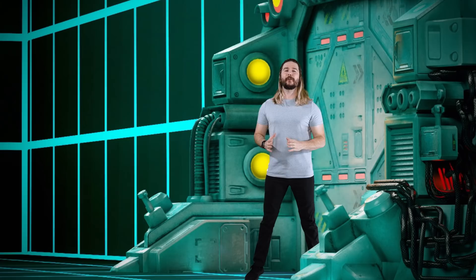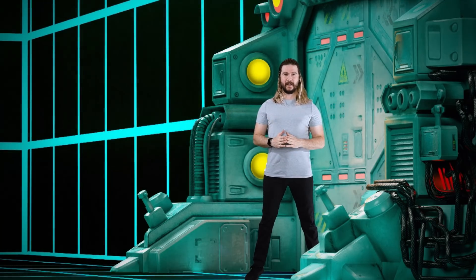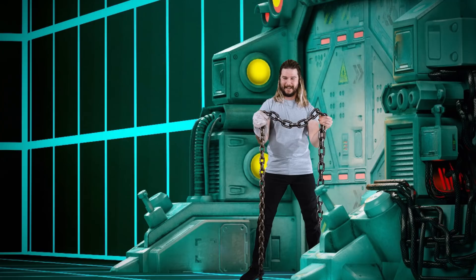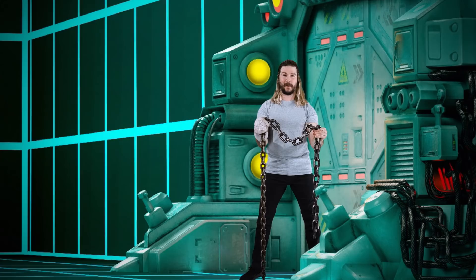All that changes today, because we're headed back to the facility right now to do it right. Behold, my supersonic steel bullwhip. It will look cooler when I whip it, and it's much longer than it looks, trust me.